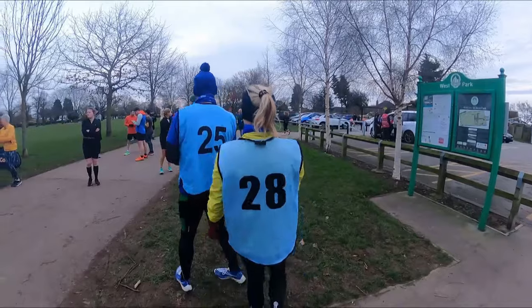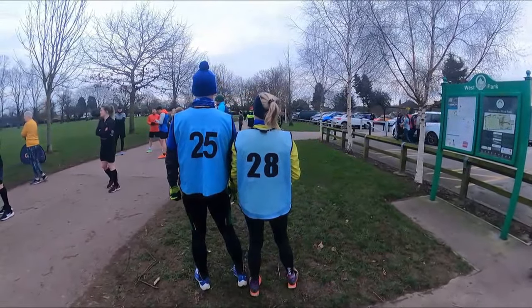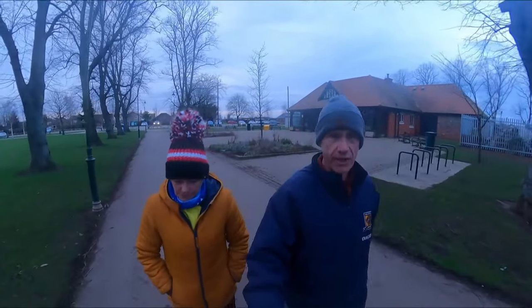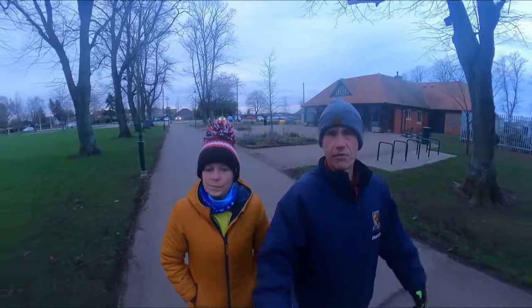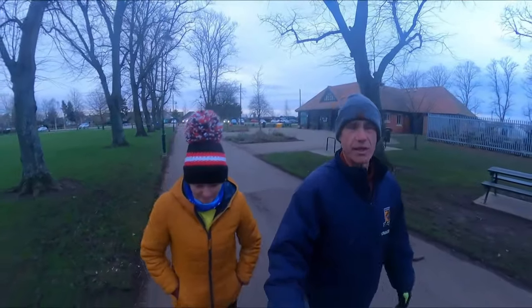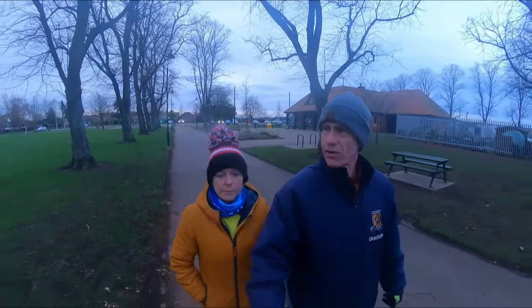We're here today to pace the Goole Park Run. It's a two-and-a-half lap course — I'm pacing 25 minutes and Dawn is pacing 28 minutes. To try and ensure fairly accurate pacing, we've both plugged the run into Dawn's Garmin and my Coros, and set the pace zones.